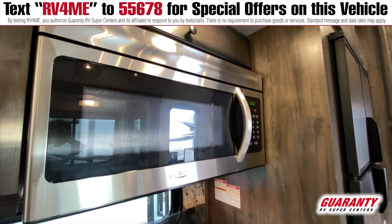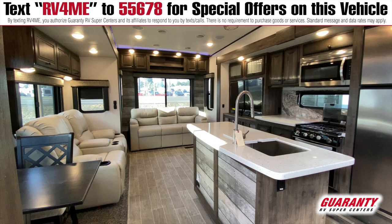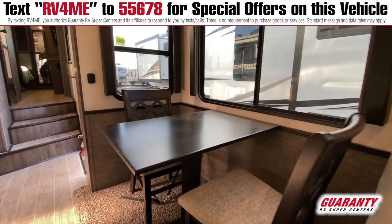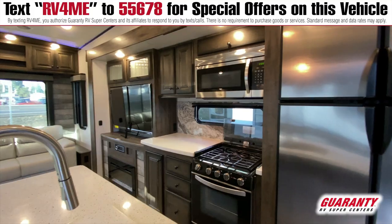It's also got a full farm sink with a beautiful island, so this floor plan is fantastic for basically everyone looking for a nice residential type of living. There's also a freestanding dinette and a nice three-burner cooktop — just a good fit for everybody.